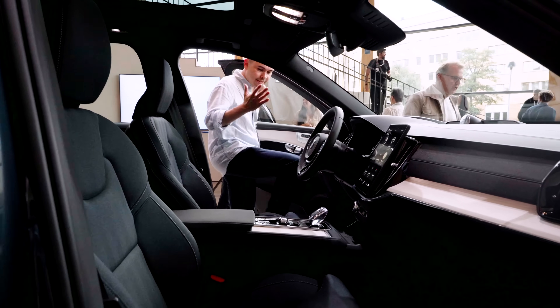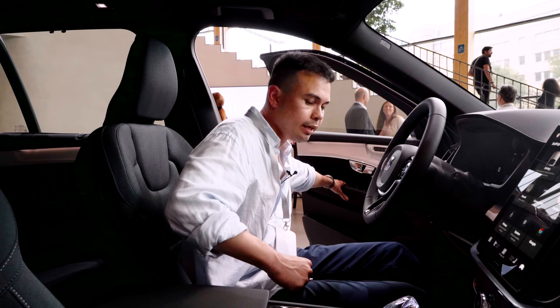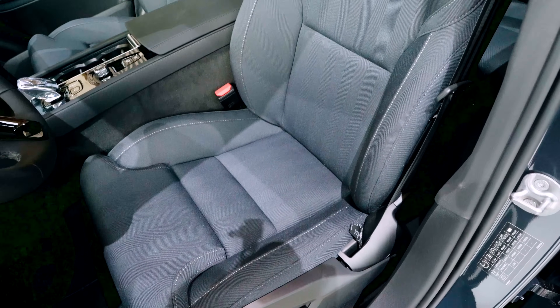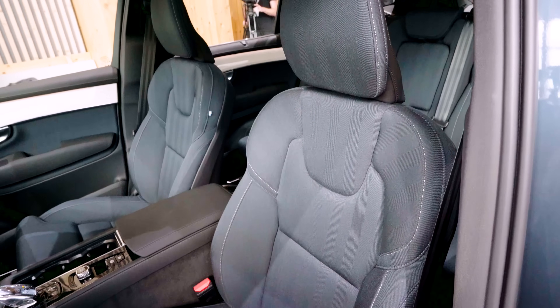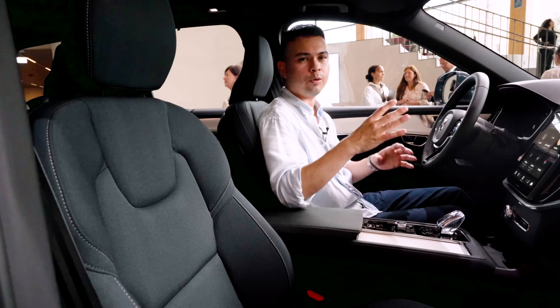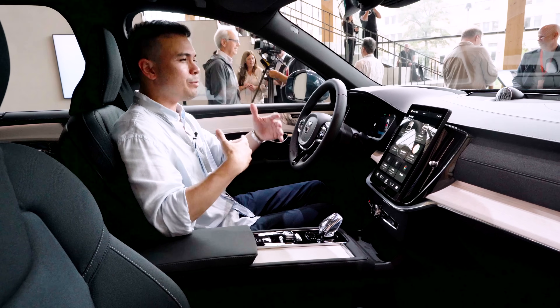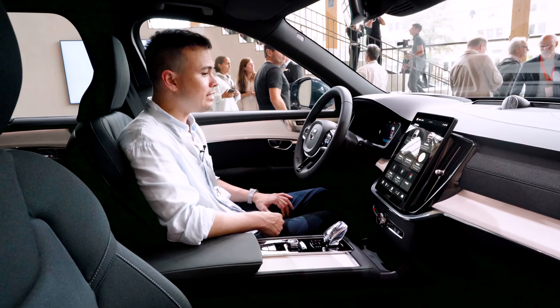The interior of this new XC90 is very exciting. There's a new fabric called herringbone — a herringbone pattern in a really nice navy blue color. There's also another interior option in Nordico, which is that same type of recycled simulated leather we find in the EX90.